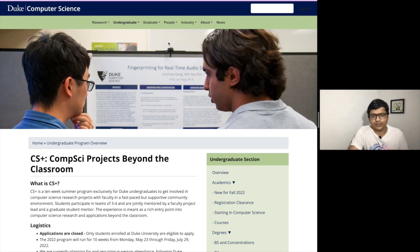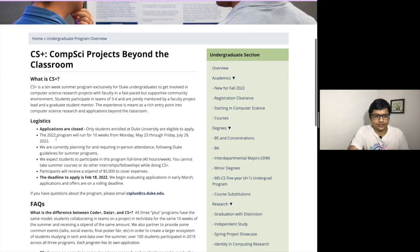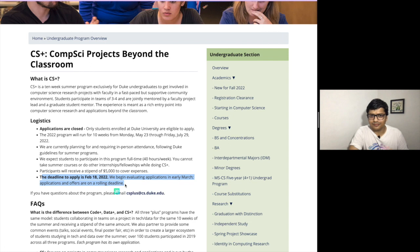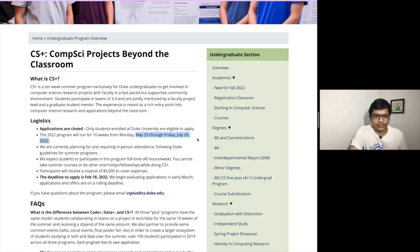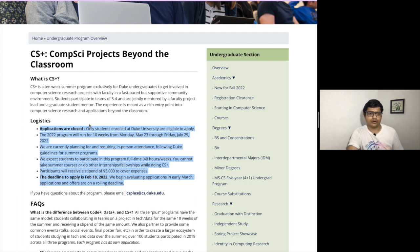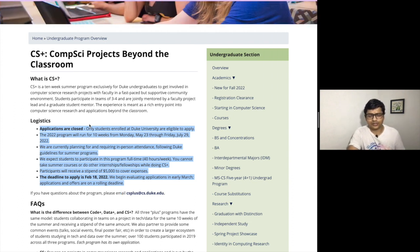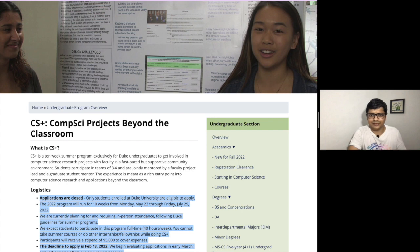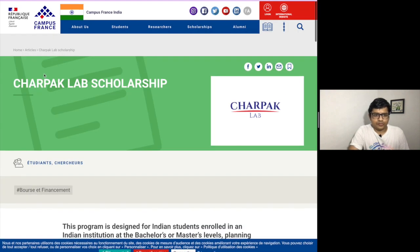The next one is Duke University, also one of the great universities in the US. You can check the funding they provide, and the deadline is February 18, 2022. The internship runs from May 23 through July 29. Next year they will open at the same time, so keep track of these dates and try to write them down so you remember. Make sure to apply on time because they are not going to extend their deadlines.